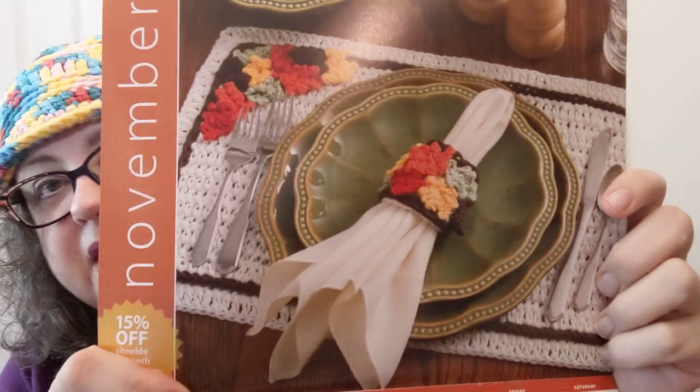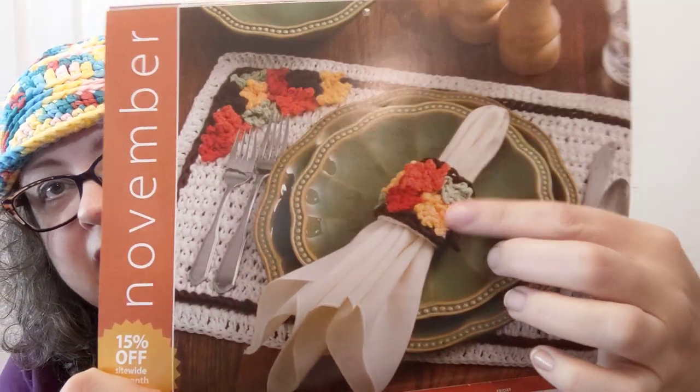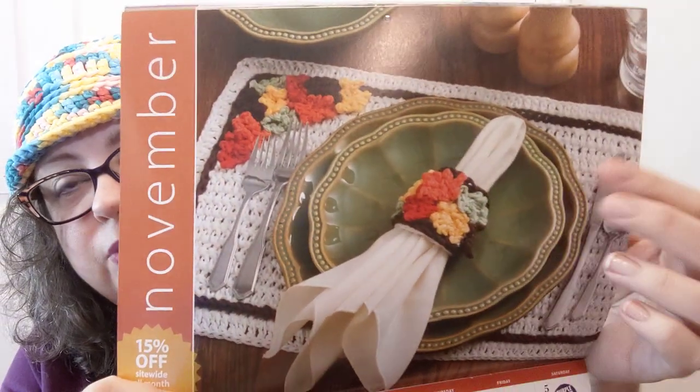In November it's 15% off site-wide all month. Look at that table setting — really pretty with the placemat and napkin ring. We don't eat fancy like that but I like looking at it; I might even like making it. There are also a couple of purple sticker sale days, a Black Friday event, and a Cyber Monday deal that month.